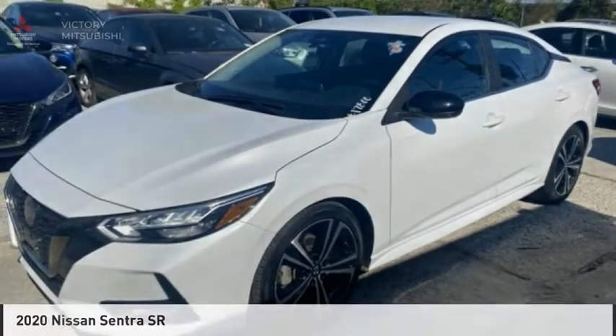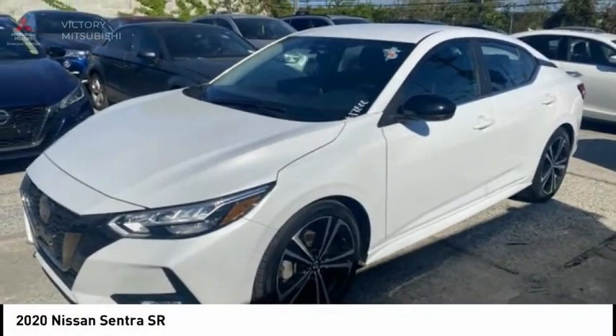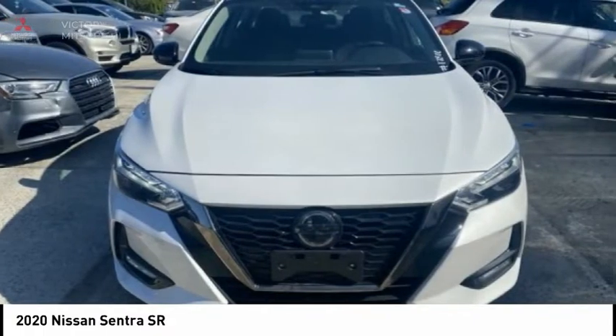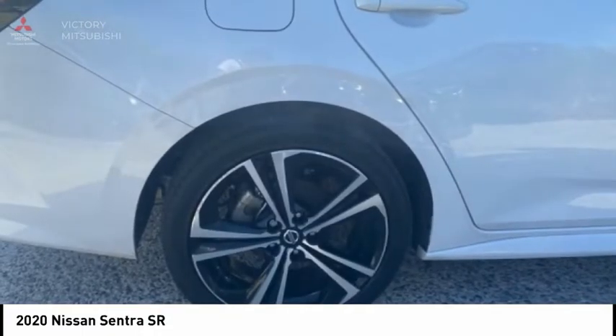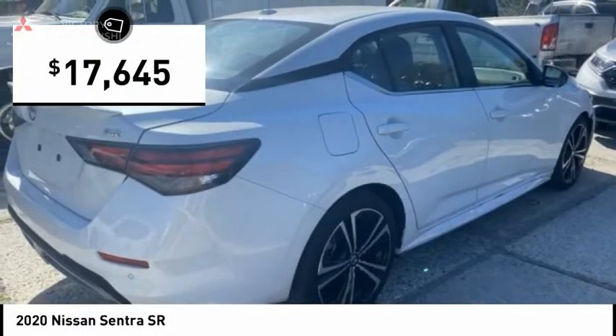Show you the 2020 Sentra. With its spacious and versatile interior and stellar fuel efficiency, the Nissan Sentra is the obvious choice for anyone who wants to enjoy a stylish and comfortable ride, and is priced below $20,000.